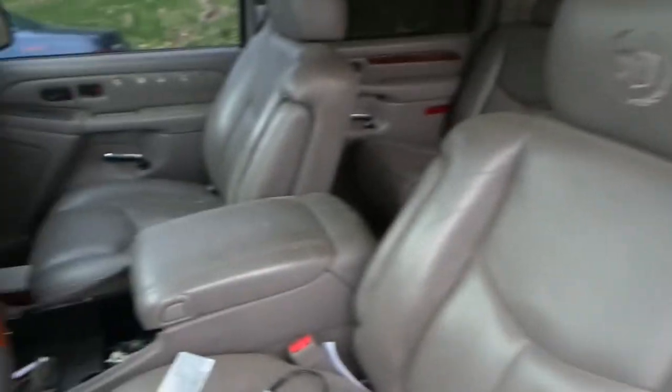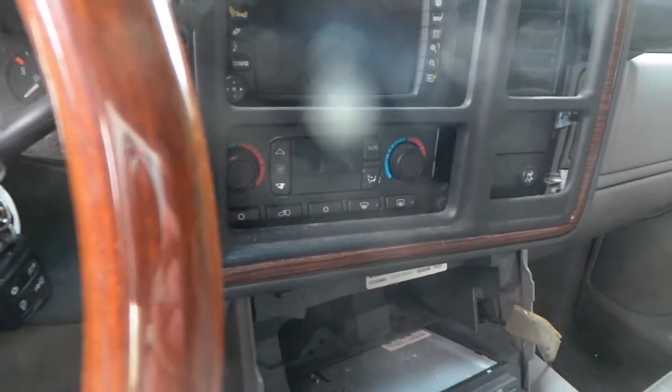Inside we have a grey leather interior with power seats. We have a good receiver and display with navigation, good automatic climate control switches, and a good speedo.